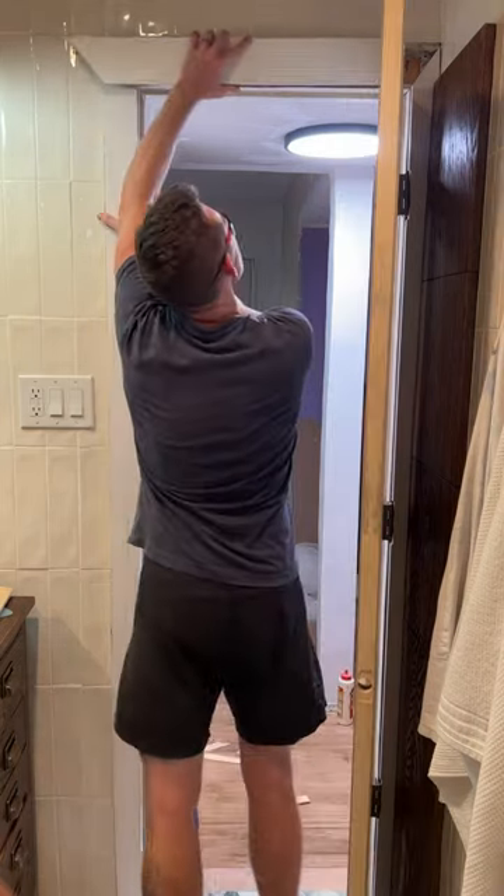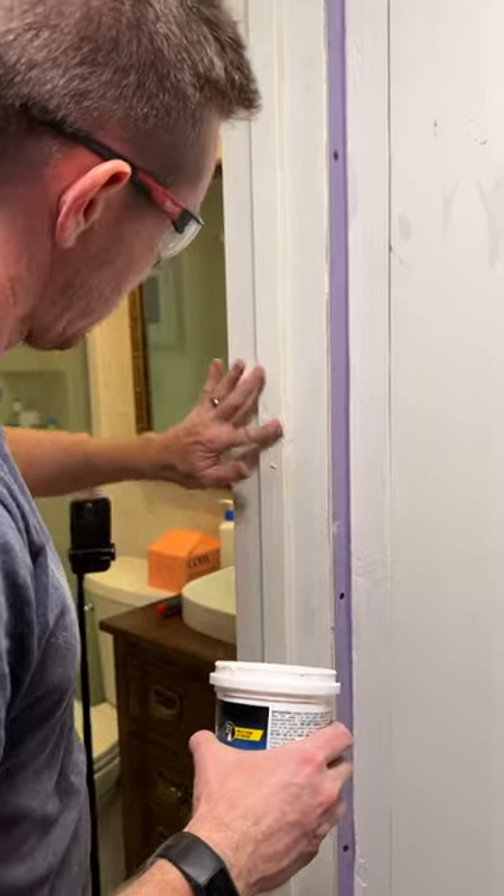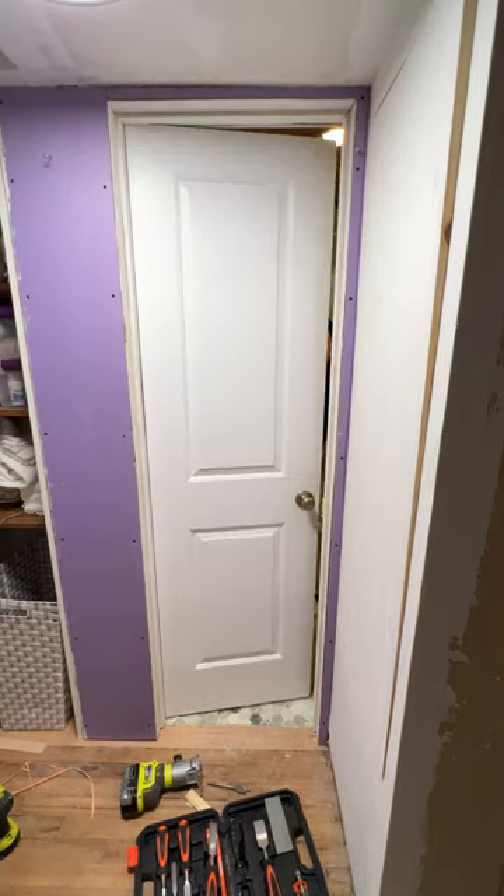We installed the frame, the door, the trim, and added this brass knob. I wish I could explain the amount of relief and excitement I felt when this was done. It was by far the biggest upgrade in the entire house and I was ecstatic. 10 out of 10, happiest project of my life.